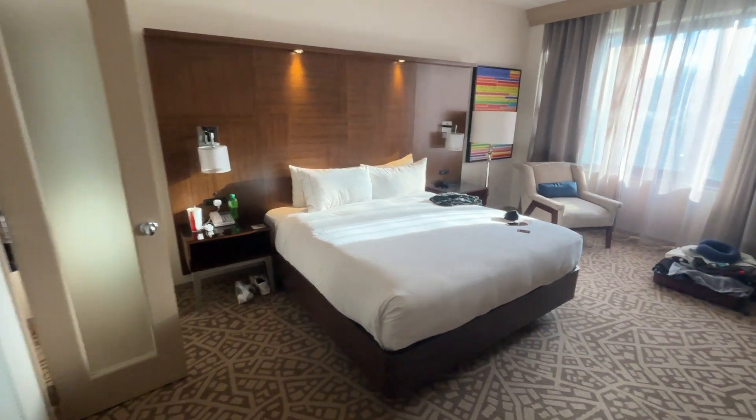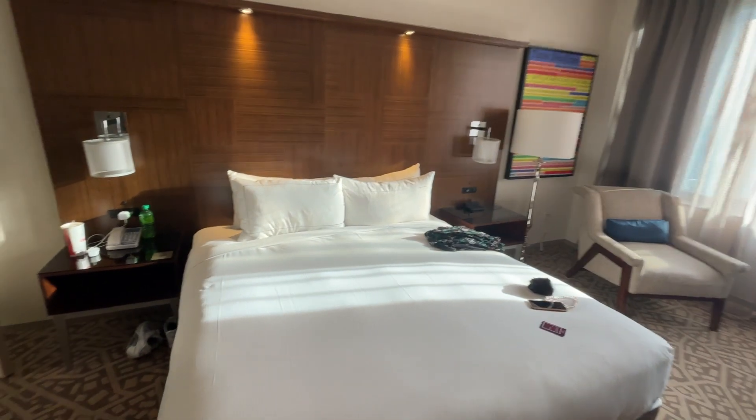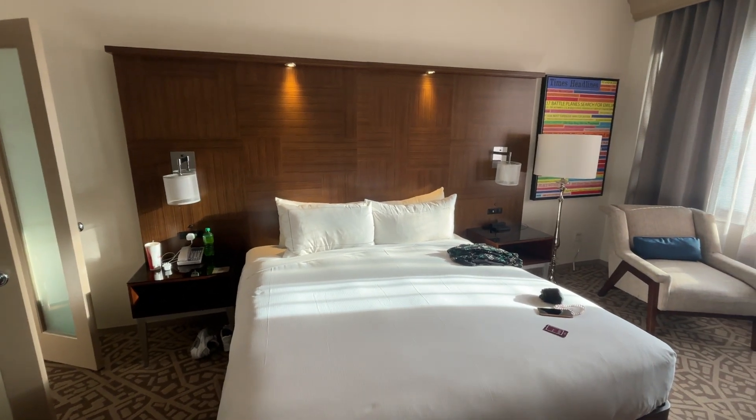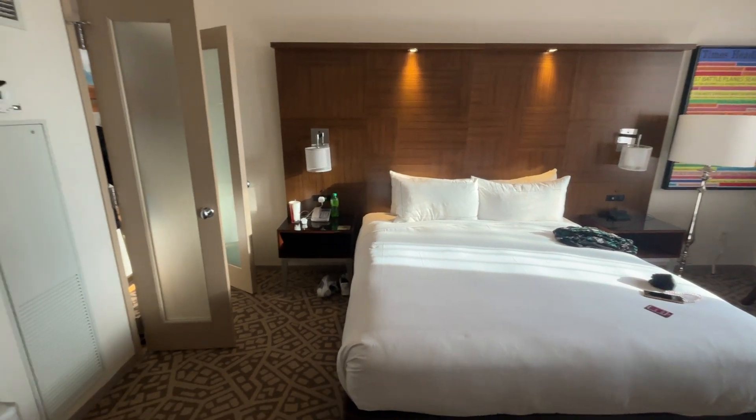This is a very quick room tour of the Hilton Times Square on 42nd Street. We are on the 22nd floor, which is the first floor up from the hotel. I'm not sure what's below the hotel, but like I say, this is the first floor up.